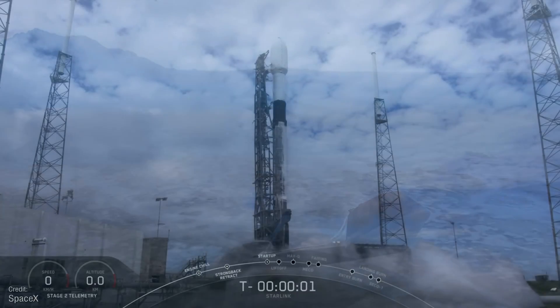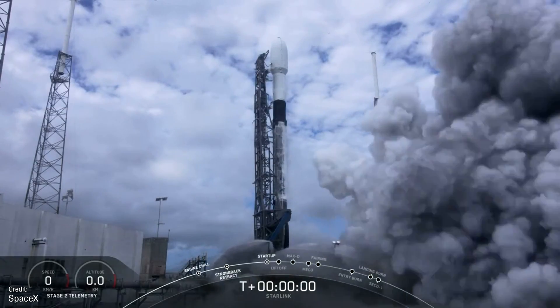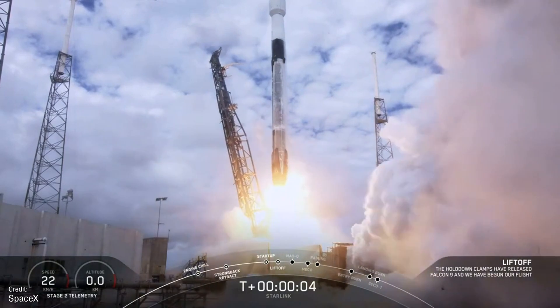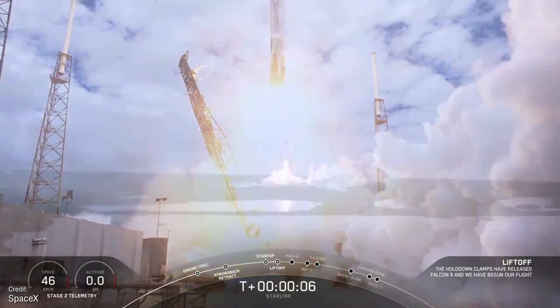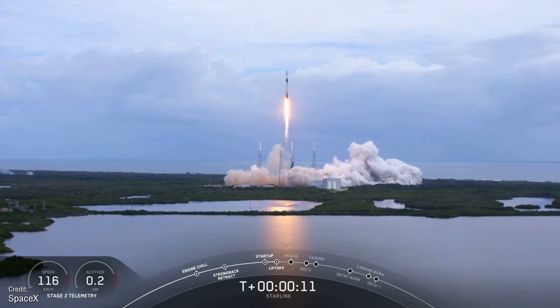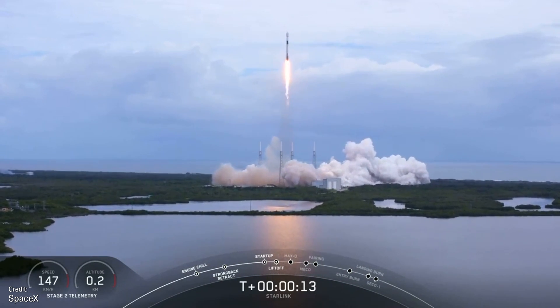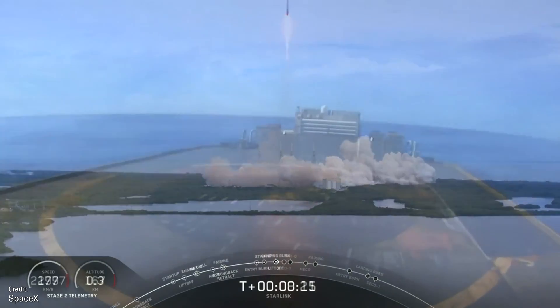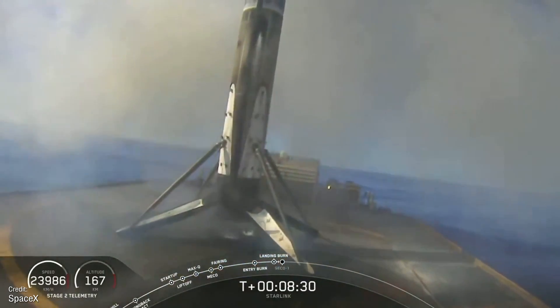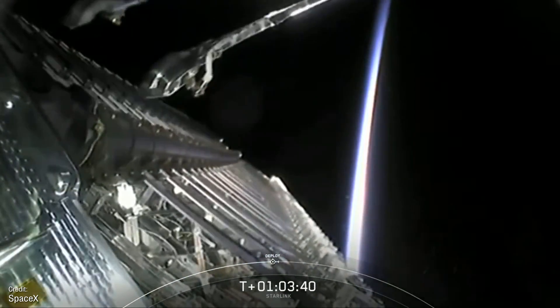Our next bit of news was the successful launch of Starlink 15, which flew aboard a Falcon 9 rocket on the 24th of October, adding a further 60 satellites to SpaceX's Starlink constellation. When complete, this constellation will provide the world with high-speed internet access. The first stage booster landed on the drone ship approximately eight and a half minutes after liftoff, marking this booster's third successful landing. The satellites deployed about 50 minutes later.